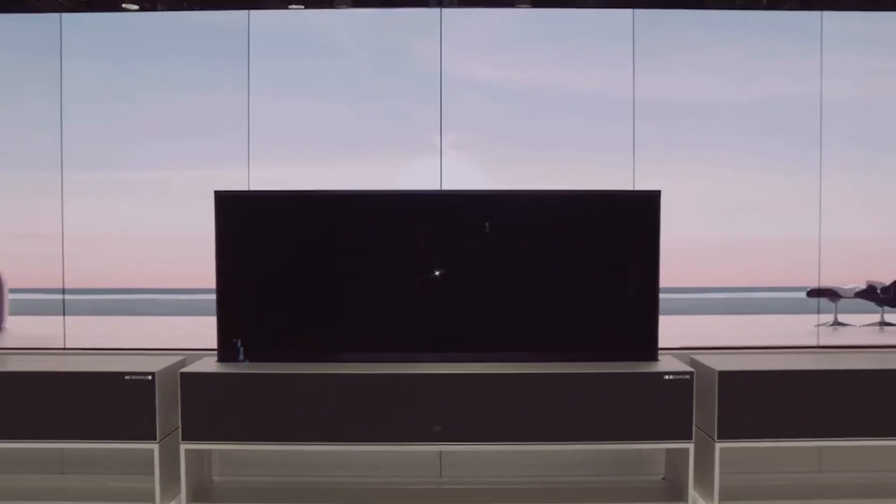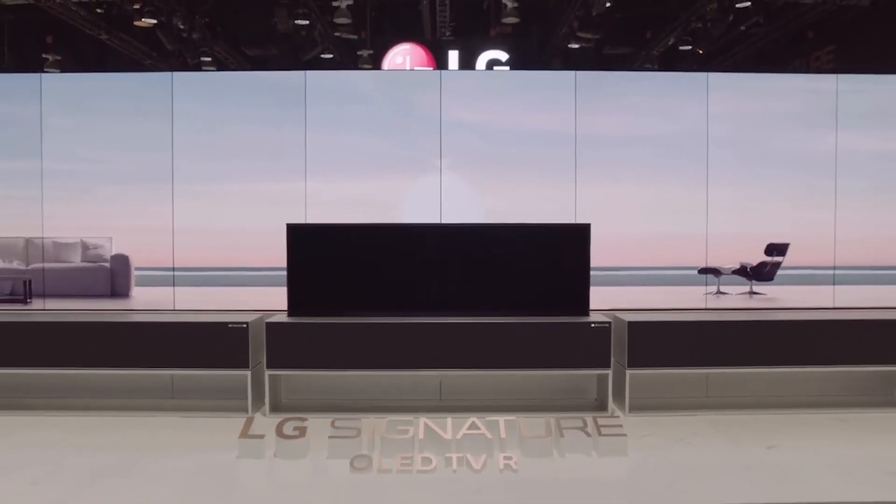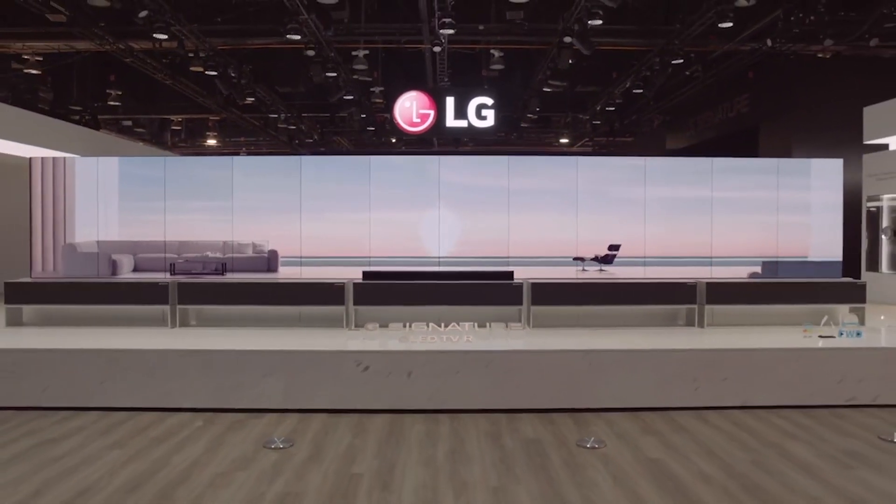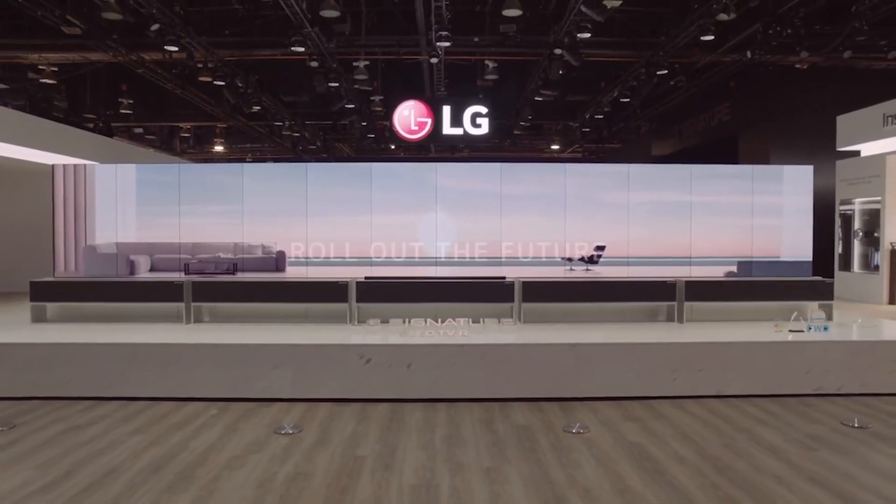LG Signature OLED TVR redefines your TV and your space. Roll out the future — LG Signature.